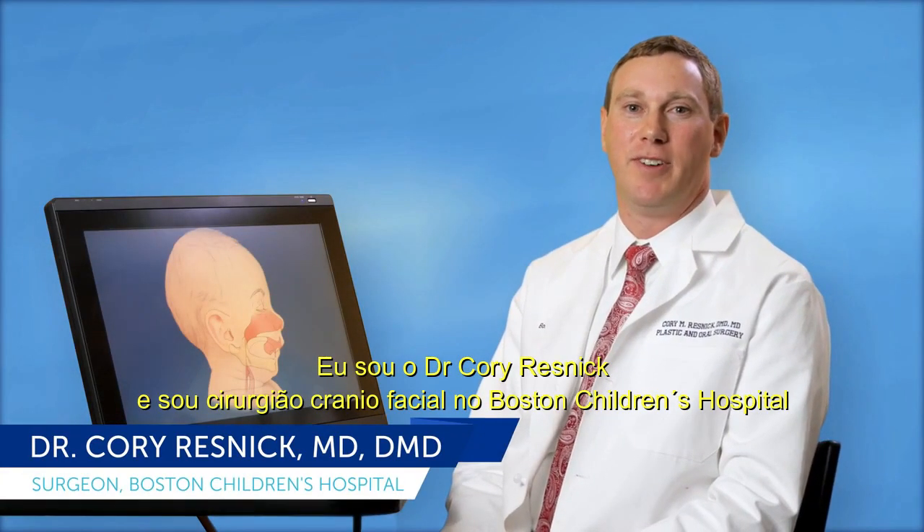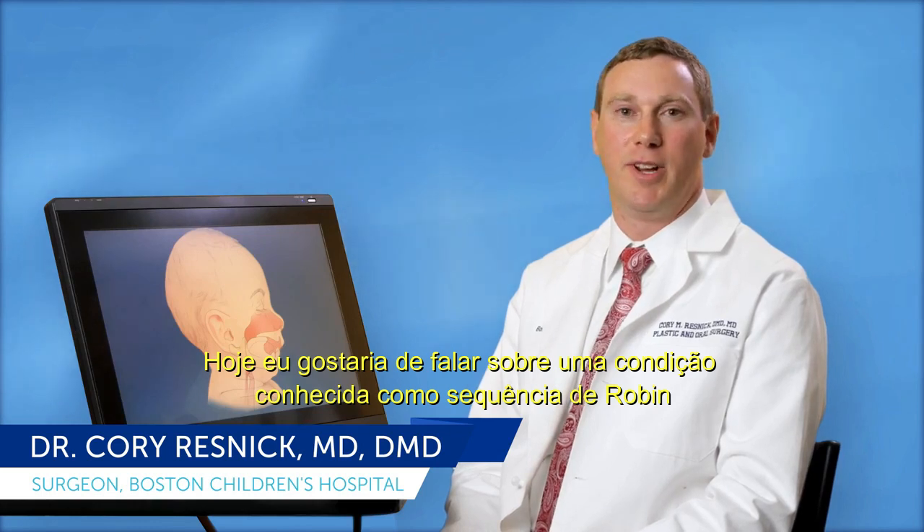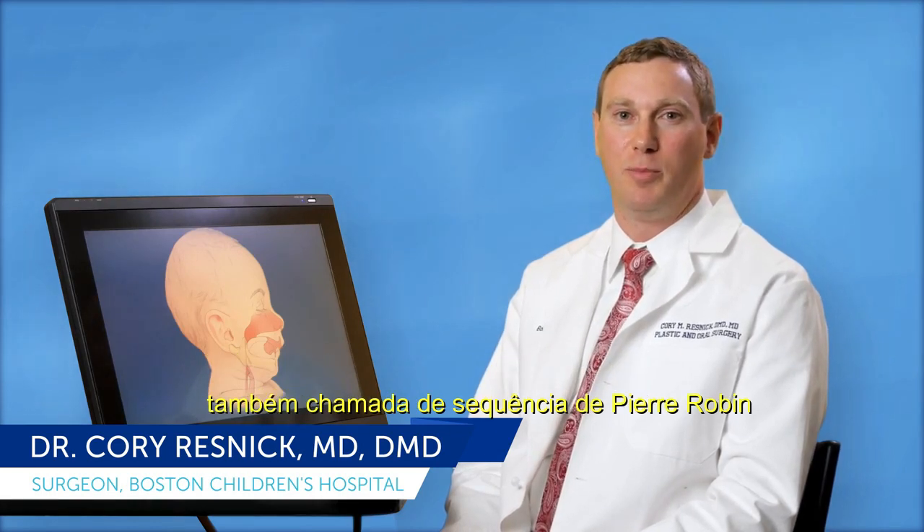I'm Dr. Corey Resnick and I'm a surgeon in the craniofacial center at Boston Children's Hospital. Today I'd like to talk to you about a condition known as Robins Sequence, often called Pierre Robins Sequence.